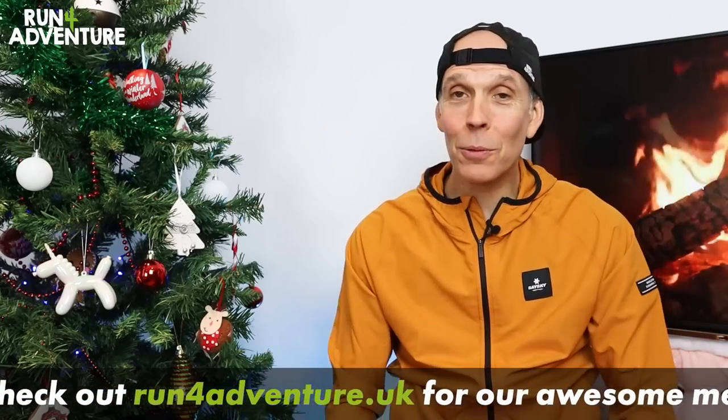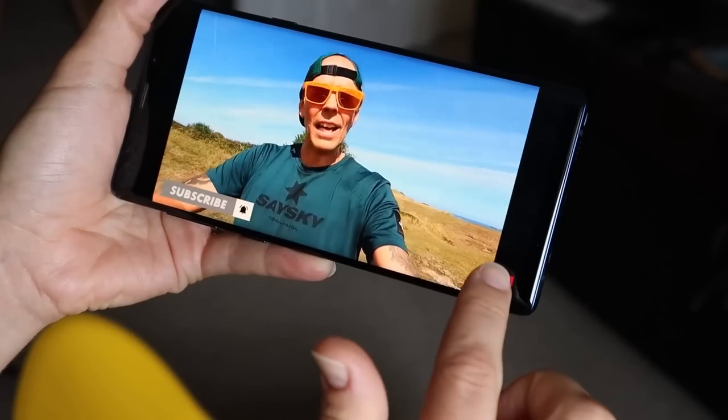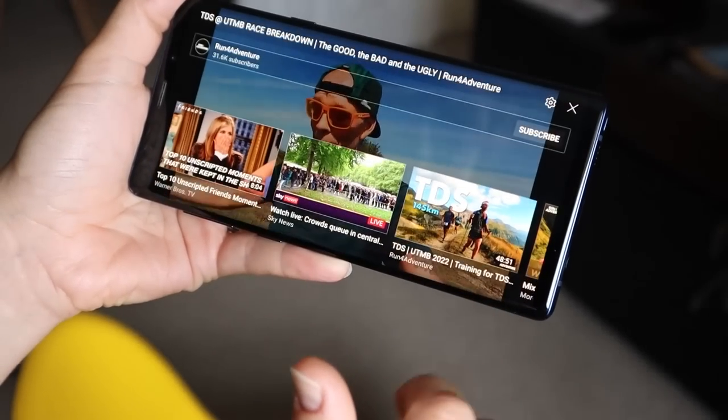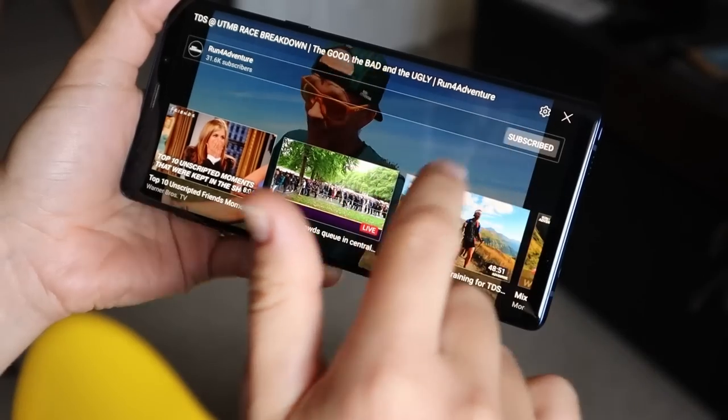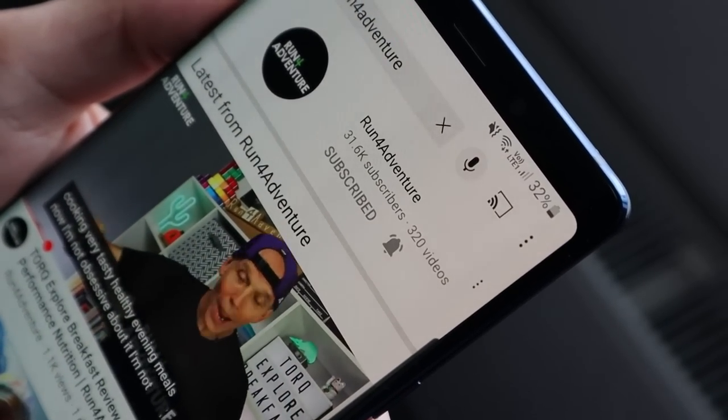But for now, guys, thanks for watching. Thanks for supporting the channel — it really is appreciated. Don't forget, if you've enjoyed the video, to hit that like button and subscribe to the channel. Super simple to do, only takes a few seconds and it is completely free, but it really does help the channel out. Don't forget while you're there to hit that bell icon, because then you'll be notified when we upload any new exciting content. We'll see you on Christmas Eve, guys. And as always, stay safe and keep on running.